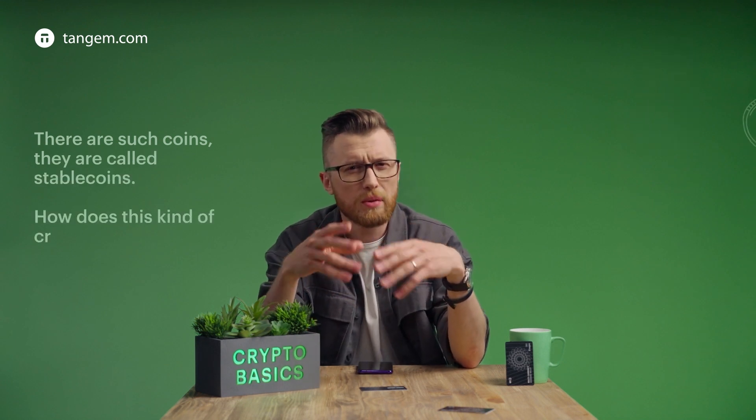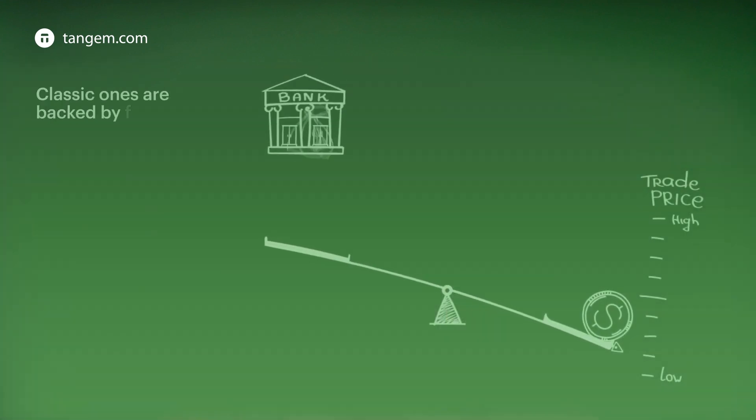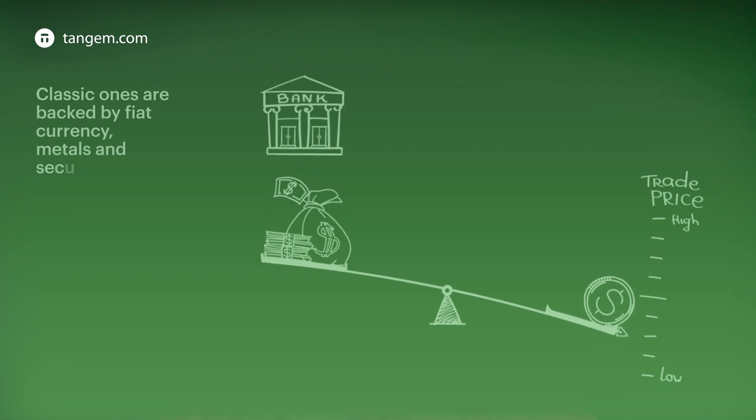How does this kind of crypto work? There are two types of stablecoins: classic and algorithmic. Classic ones are backed by fiat currency, metals, and securities.